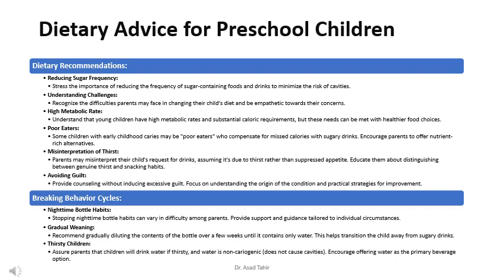Provide counseling without inducing excessive guilt, focusing on understanding the origin of the condition and practical strategies for improvement. Stopping nighttime bottle habits can vary in difficulty; provide support and guidance tailored to individual circumstances. Recommend gradually diluting the contents of the bottle over a few weeks until it contains only water, helping transition the child away from sugary drinks.